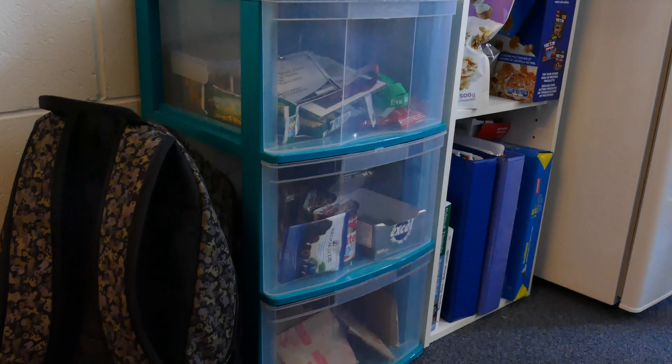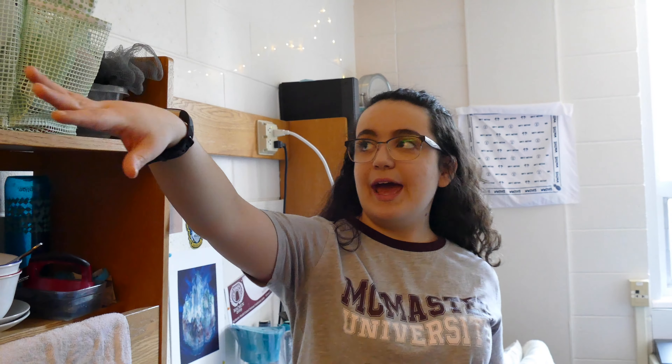Some other cool additions: I'd recommend bringing an extra shelf and storage unit to store things like food and binders that you don't need all the time, just to keep clutter to a minimum. Another way to manage clutter is using baskets and small containers to store small items so they're not scattered throughout your entire room.